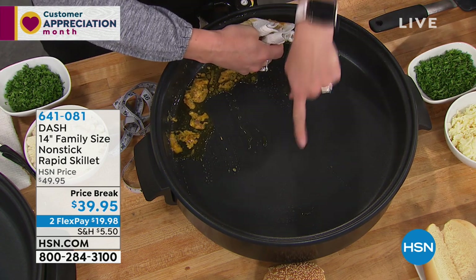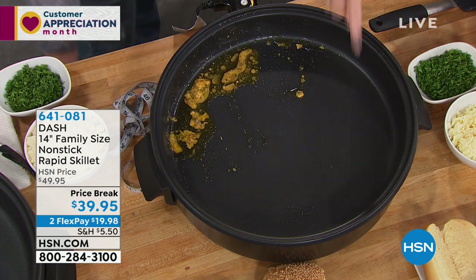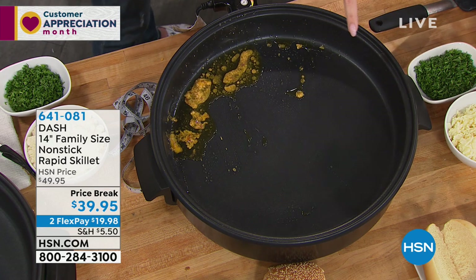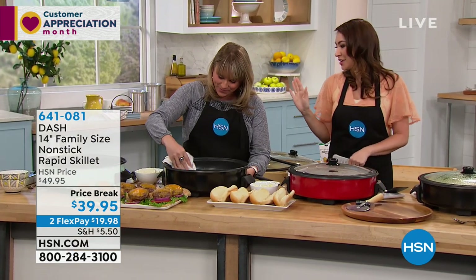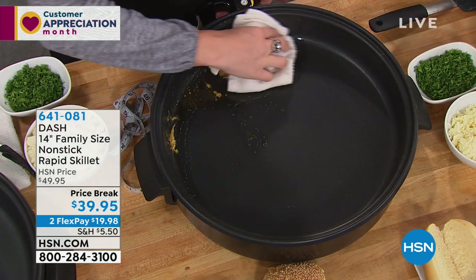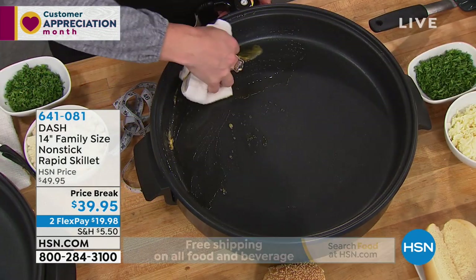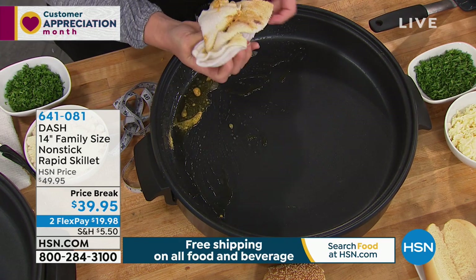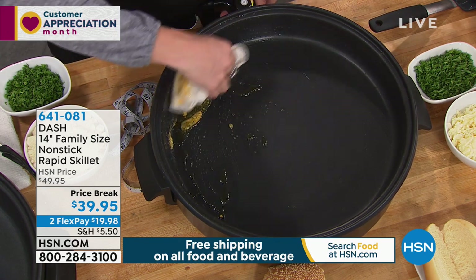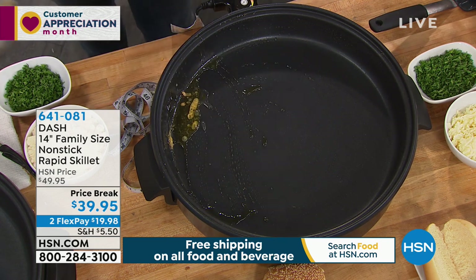All you have to do is take a rag at the end of the night and wipe this down. It's going to come clean as if it were right out of the box — like I'm ready to cook something new. And you can actually unplug the heating element and take it over to your sink and run some water in it. You don't want to dishwash it, but it doesn't matter because it becomes so clean when you just take a couple of swipes with a rag. You're good to go. That's what we love about Dash.